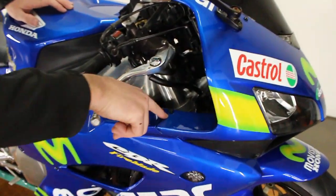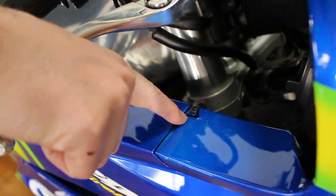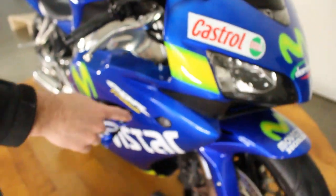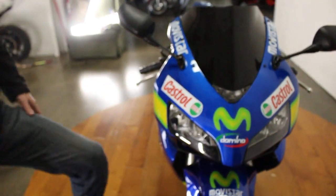Come down here — you can see we have a zip tie holding in that piece. Looks like we had a crack right there. We also have some zip ties holding in these side panels. It's not really a race bike if you don't have a couple of zip ties on it, and this is definitely a race bike.